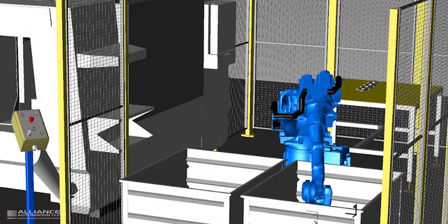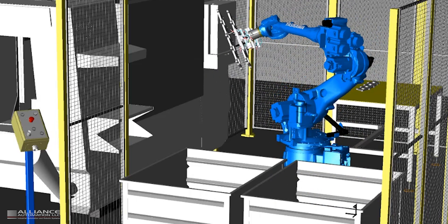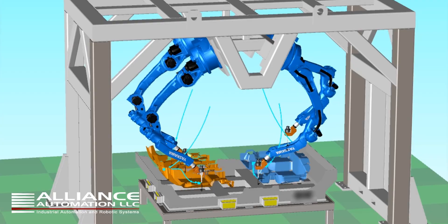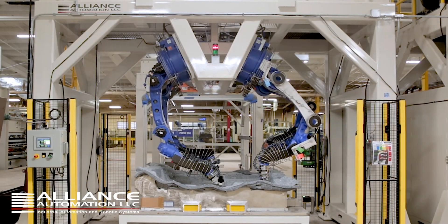The project first begins with open, honest conversations about your application. We will then work with our team to develop a simulation, giving you a realistic visualization of our concept. Without compromising on safety and functionality, we will try to meet your project budget. Once a design is finalized, we turn concept into reality.